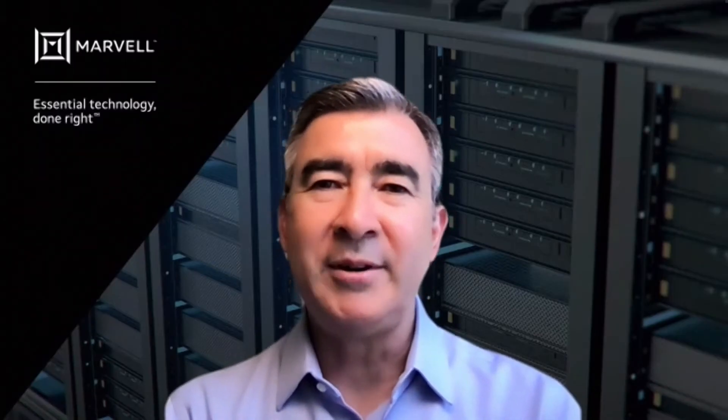The Octeon 10 family brings five unique accelerator advantages: number one, integrated ML hardware acceleration blocks; number two, hardware-based VPP processing; number three, a terabit switch; number four, true inline crypto; number five, highly programmable packet processing.